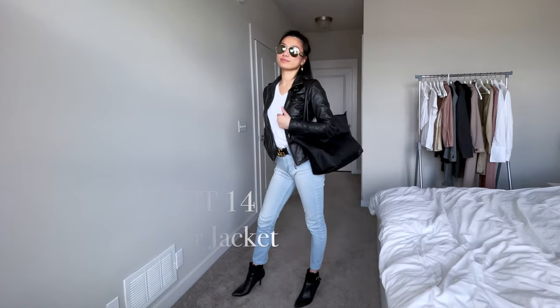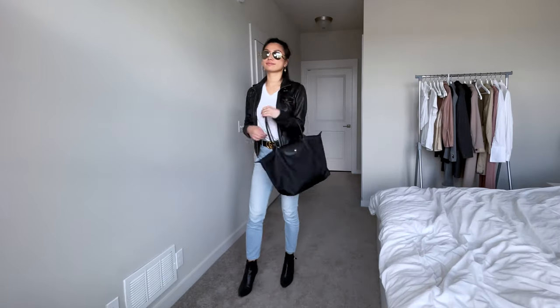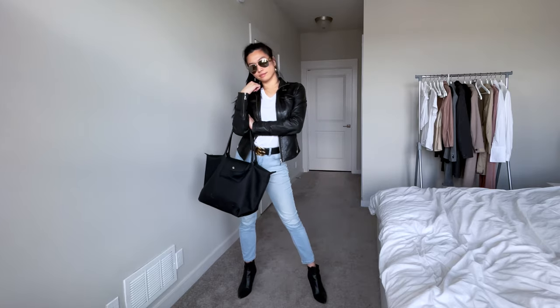I find that if you match your leather belt with your leather jacket and boots, it gives you a really consistent look that has a bit of a rocker edge.